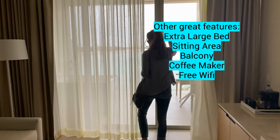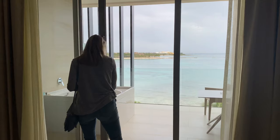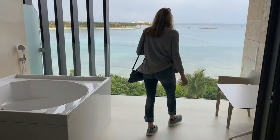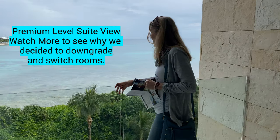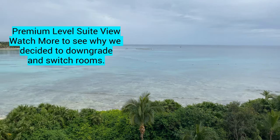This is the view of the premium level suite. We actually ended up changing later to a regular room, but that's not why we're giving it a 9 out of 10. I'm going to tell you later why we're giving it a 9 out of 10, but look at this amazing, beautiful view from the premium level.